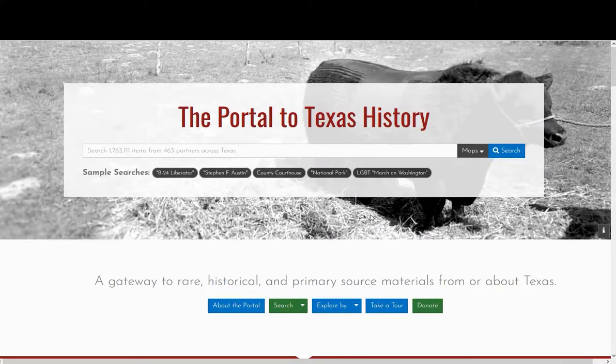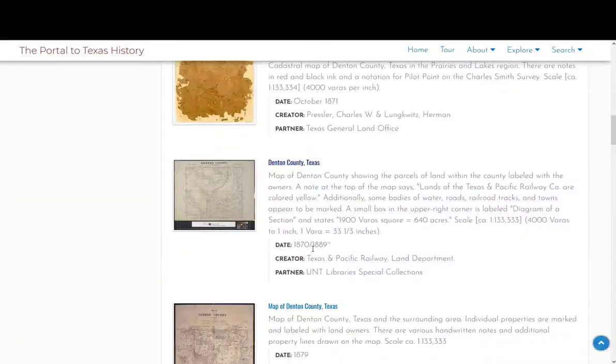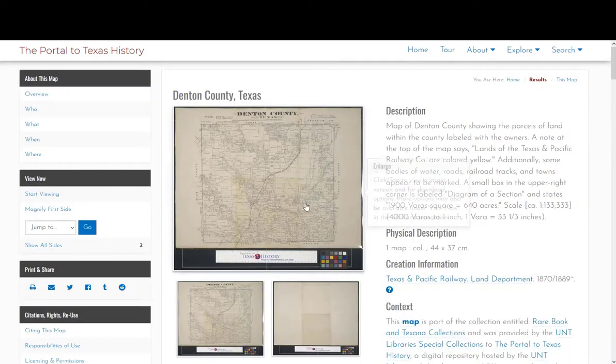The best way to find places you don't know much about is to find a map. I go to the Portal to Texas History, which is texashistory.unt.edu, and I typed in Denton County under Maps. A map from between 1870 and 1889 shows bodies of water, roads, railroad tracks, and towns, so I decided to check it out.